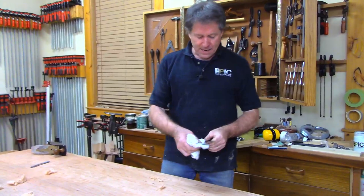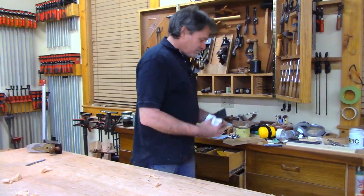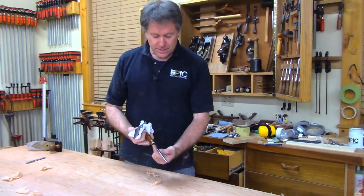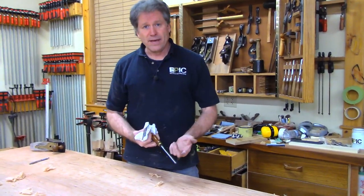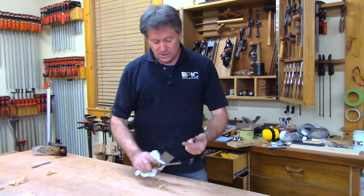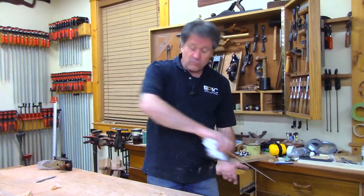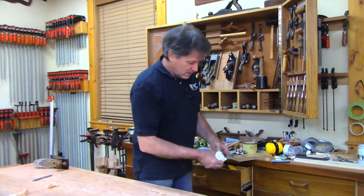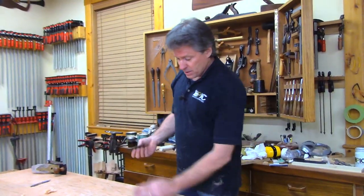Someone's asking about burnishers. It's a polished piece of hardened steel. If you're desperate you can use the shank of a drill bit — it's hardened steel but not as polished or as long. The length helps you push and roll that burr over. There are also gadgets to help push the burr, but the freehand method is not that hard to acquire.